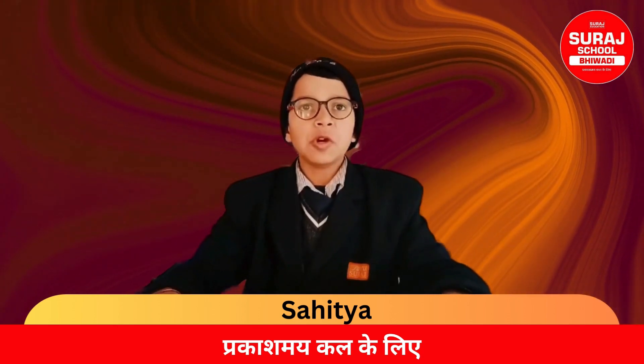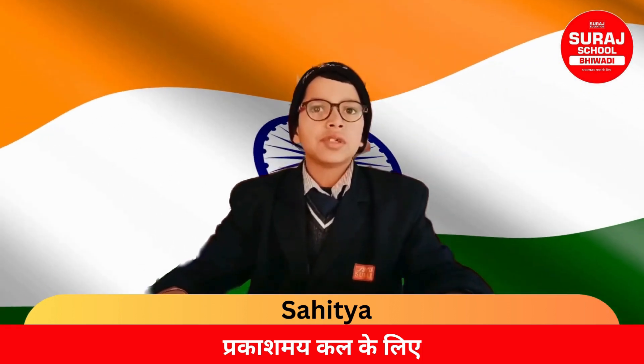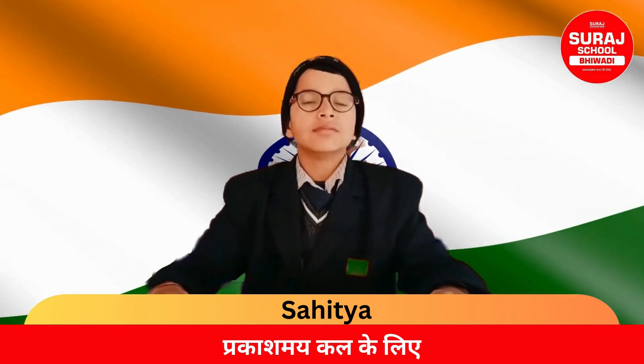I am here to tell you about the extent of India and its physical features. India is a peninsular country because it is covered by water on three sides, which are mainly the Arabian Sea, Bay of Bengal, and the Indian Ocean.